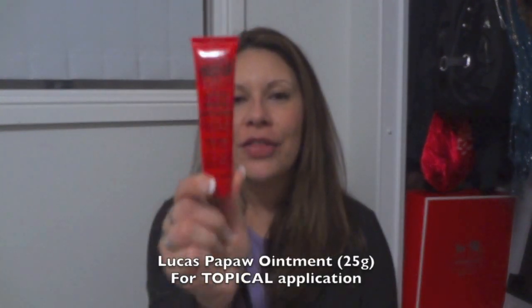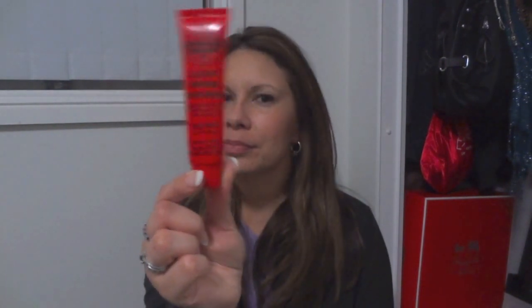The next one I just had to include is the Lucas' Papaw Ointment. It's a little tube size you can pop in your bag or use for travel. I've got one in my bag, in the car — I've got these pretty much everywhere. It's 25 grams and pretty much all that's in it is a preservative and fresh fermented Carica papaya. It's great as a lip balm, for chafing, scratches, sunburn, splinters, or as a cuticle cream — an all-in-one balm, kind of like Egyptian Magic.